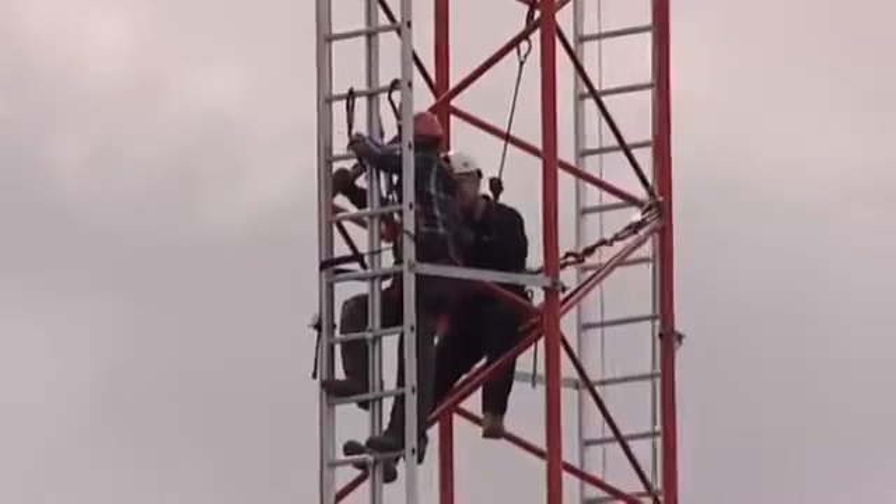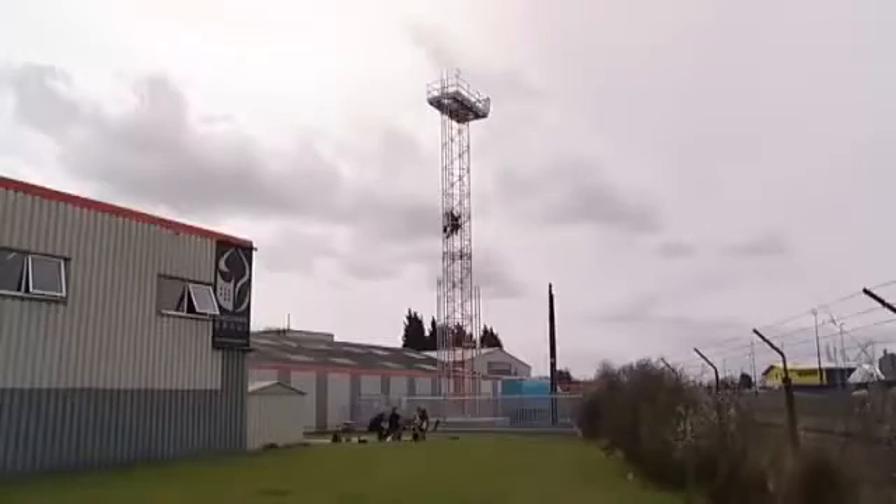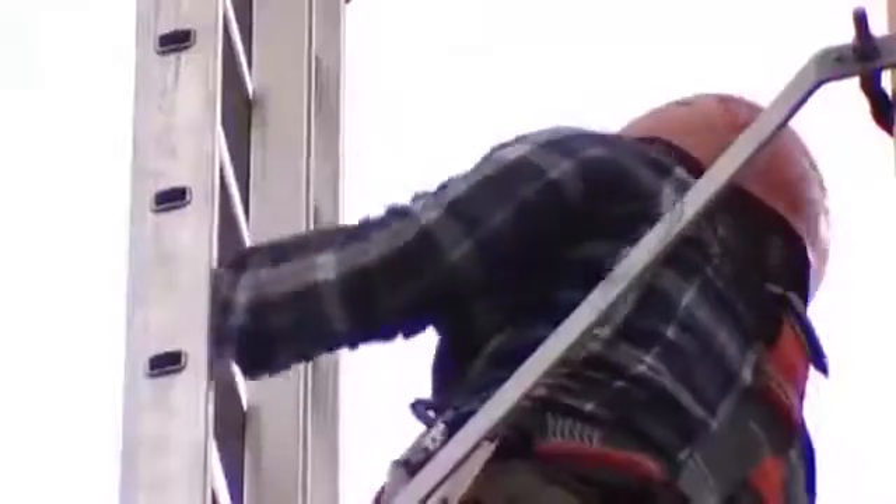We're only 15 metres up at the moment and you can hear the wind whistling around us. There was no wind at all on the floor. By the time we get to the top, which is 22 metres up, the wind can be doing 20 miles an hour. I'm just on the slider now.